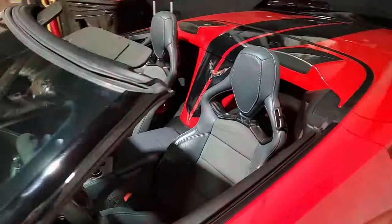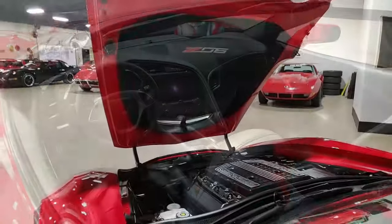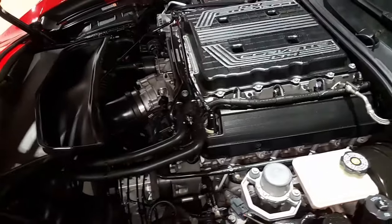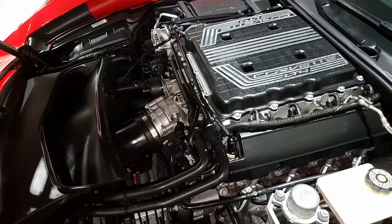Beautiful torch red on the exterior, dark gray interior, and that jet black convertible top. What a stunning vehicle this is. 650 horsepower supercharged LT4 engine with seven-speed manual transmission.